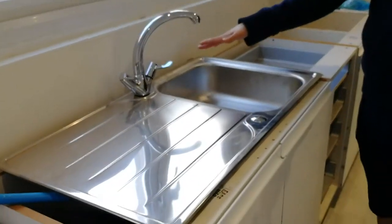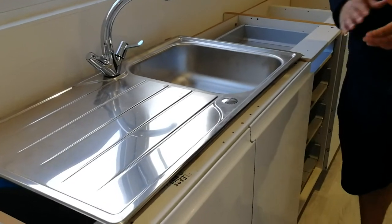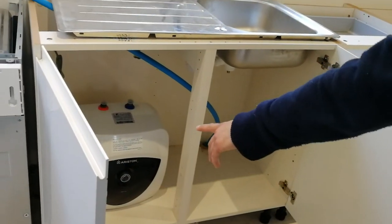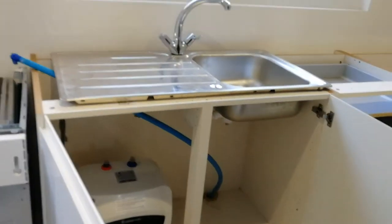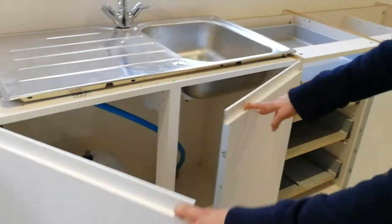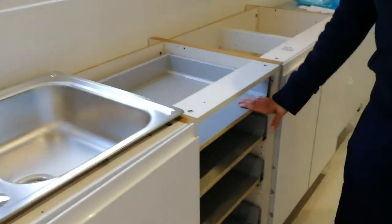There's a sink here for cleaning and water access for the birds. Most of this space is going to be taken up with plumbing because we've got a water heater quite far from the house — too far to run a hot pipe — so we need our own hot water supply.